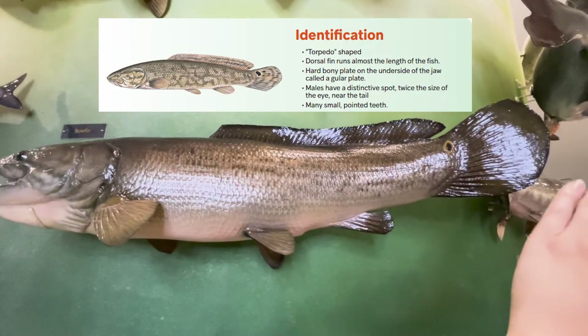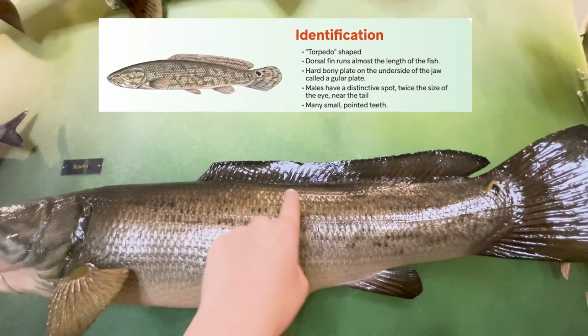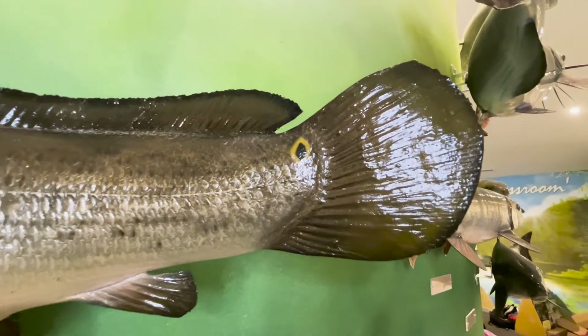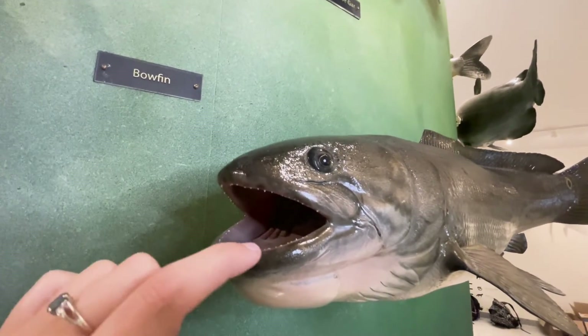Bowfins have a long cylindrical body. They have one long dorsal fin that spans almost the full length of their body. When identifying between male and female, look at their tail. Males have a dark spot that is twice as big as their eye. Bowfin also have many small pointed teeth.